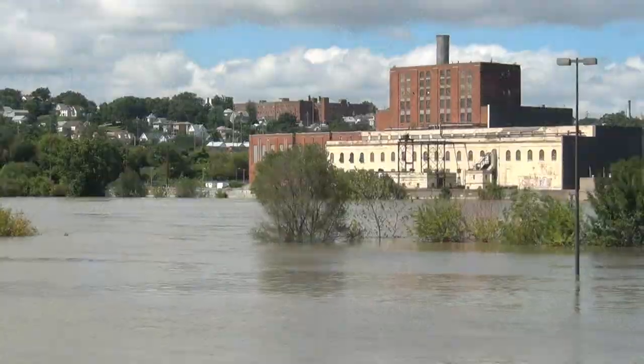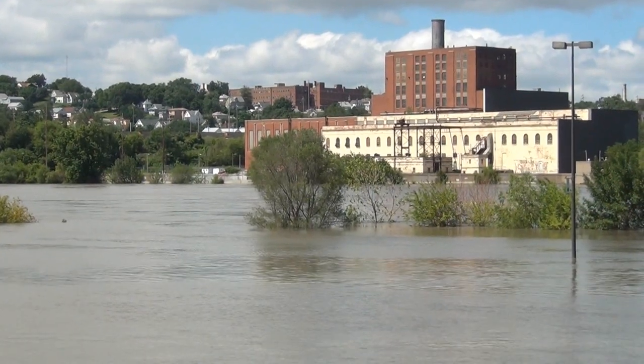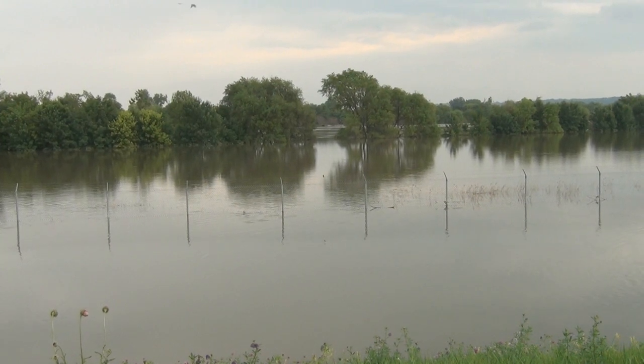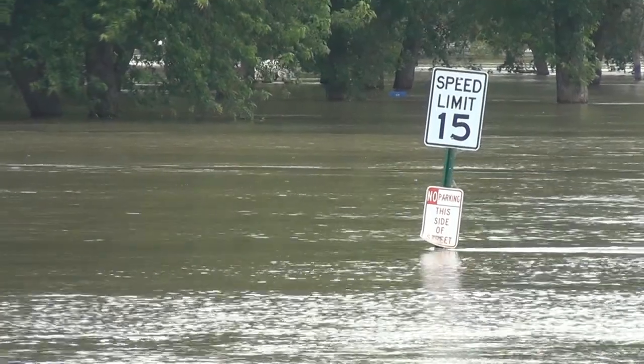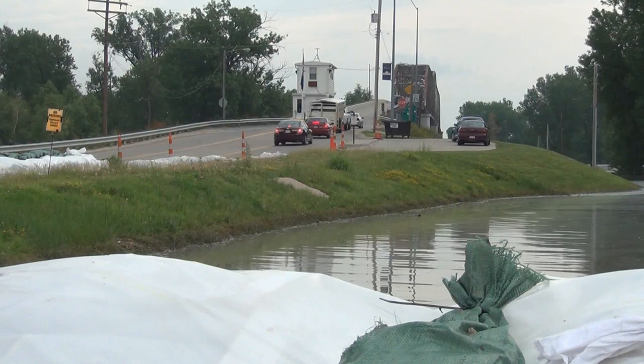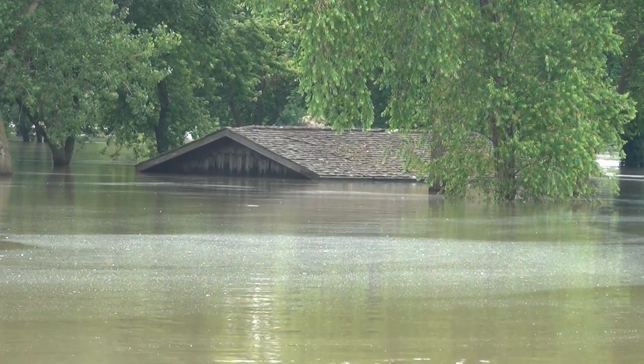Running a marathon is different than a 100-meter dash. So too, a protracted flood fight takes on new dimensions as time progresses. That reality is playing out in the greater Omaha community, including Bellevue as well as neighboring Council Bluffs in Iowa, as those communities face floodwaters against their levees.